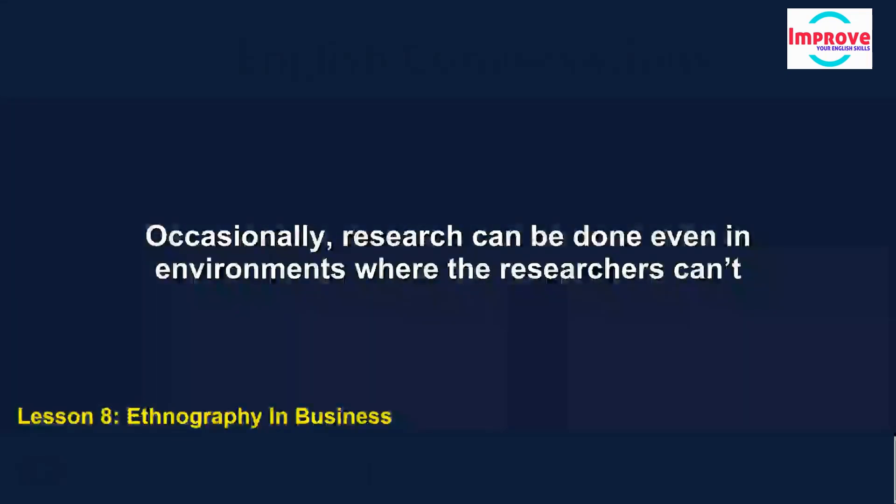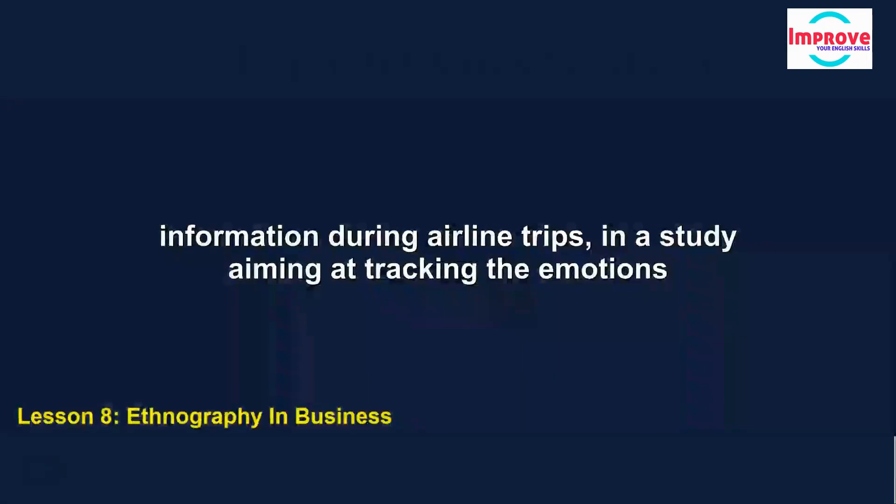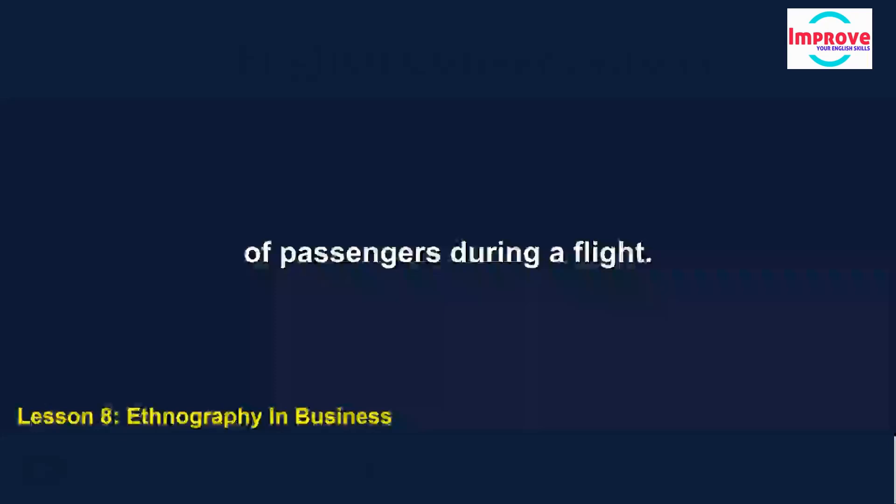Occasionally, research can be done even in environments where the researchers can't be present. For example, in one project done for an airline, respondents used their smartphones to record information during airline trips in a study aiming at tracking the emotions of passengers during a flight.